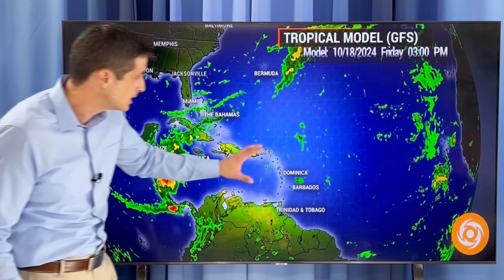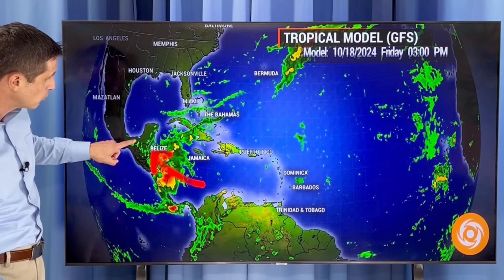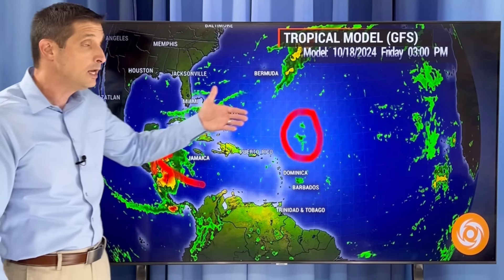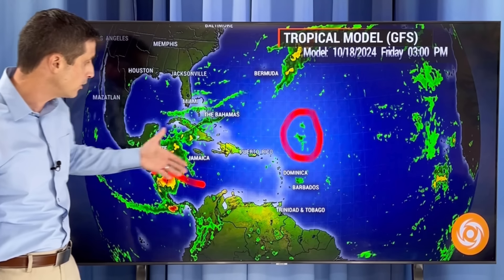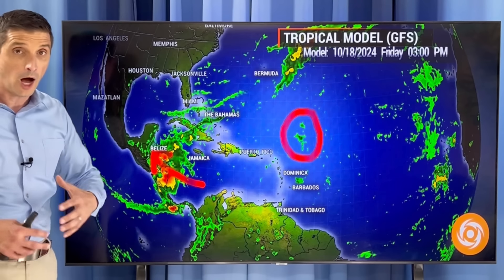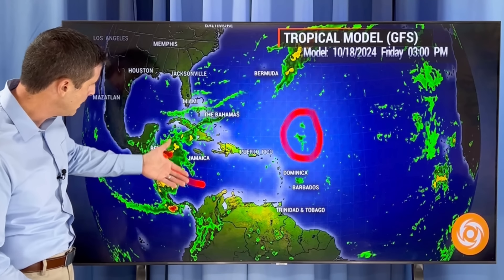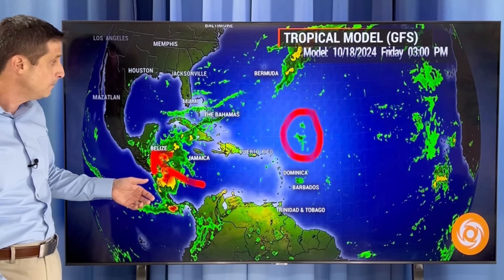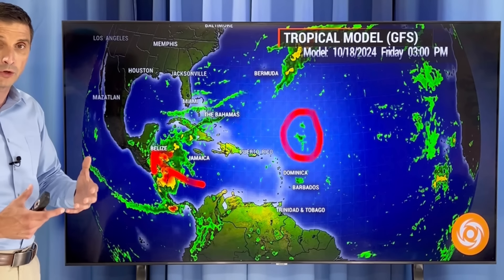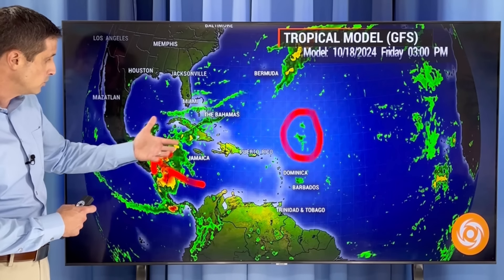We'll start with the American model, then I'll show you the European model, and I want to show you some of the waters that have cooled down in the wake of Milton and Helene. Going out in time — we'll zoom down closer into the Caribbean in a moment — you can see here by Monday already the rain building. We're still in the heart of hurricane season. October has been so active. Anytime you see a blob of rain, I pay very close attention to see if conditions become conducive for development.